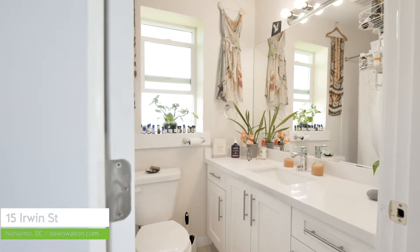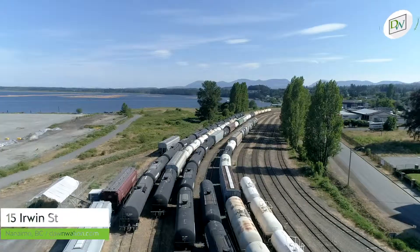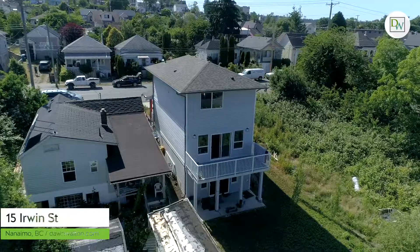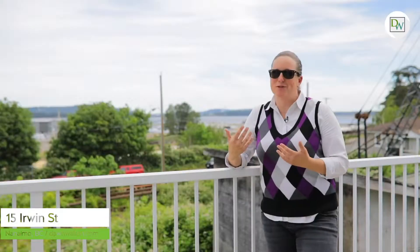These homeowners are going to miss the quiet neighborhood, the excellent neighbors, and being able to walk to everything downtown Nanaimo has to offer. To top it all off, there's this great deck to entertain and enjoy the ocean breeze.